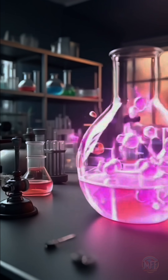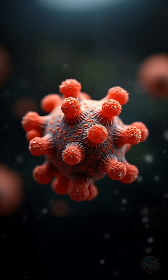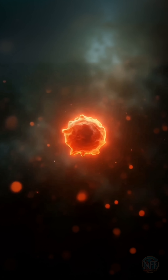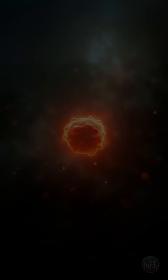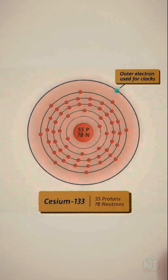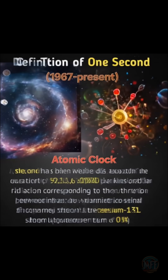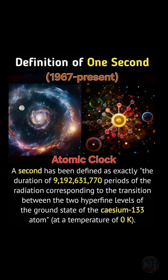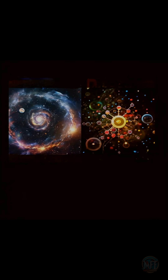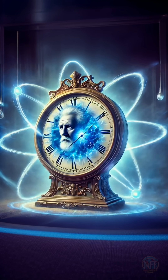The breakthrough came with atoms, specifically the cesium-133 atom. Scientists discovered that cesium emits radiation at an incredibly stable frequency. Therefore, in 1967, the definition of the second was officially revised to the time it takes for a cesium atom to oscillate 9,192,631,770 times. Why cesium? Because it is consistent, unaffected by Earth's irregularities, and its vibrations remain stable throughout the universe.